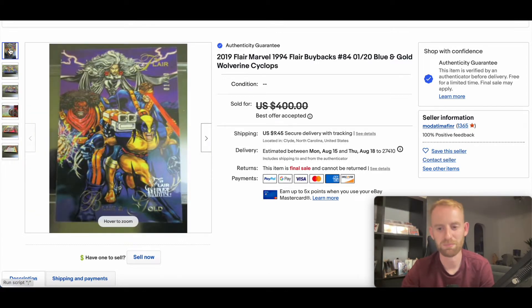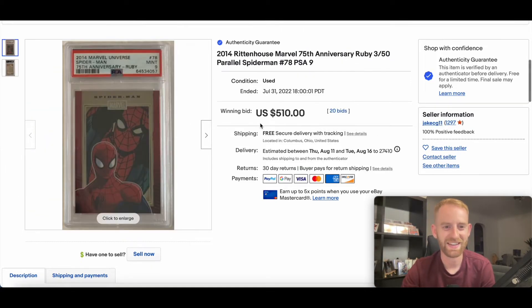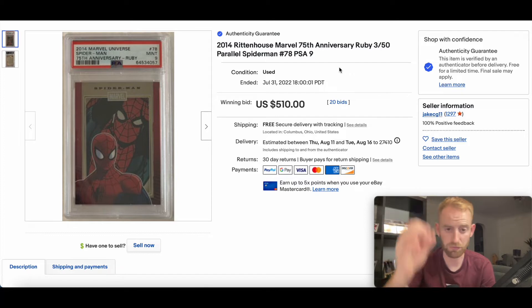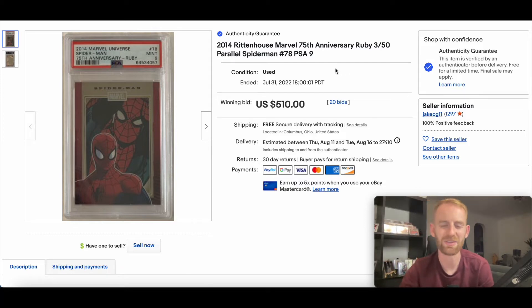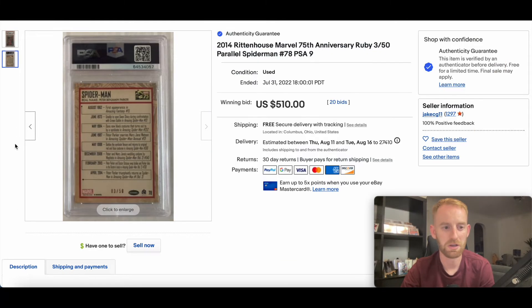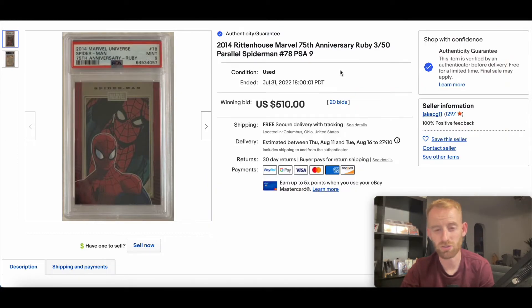I thought the art was just beautiful. In at number nine we have a card from the 2014 Rittenhouse 75th Anniversary. This is a ruby, so numbered out of 50, of Spider-Man in a PSA 9 slab, which is no mean feat in itself. This went for $510, 20 bids. One thing to remember with these rubies is that they are archive box exclusives from Rittenhouse. You can see there — number three of 50. Solid card, solid grade. Fair play to whoever won that bid.